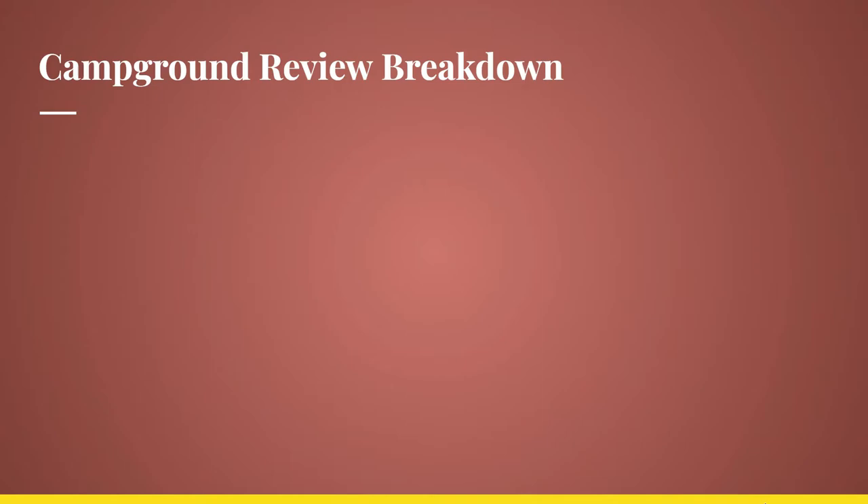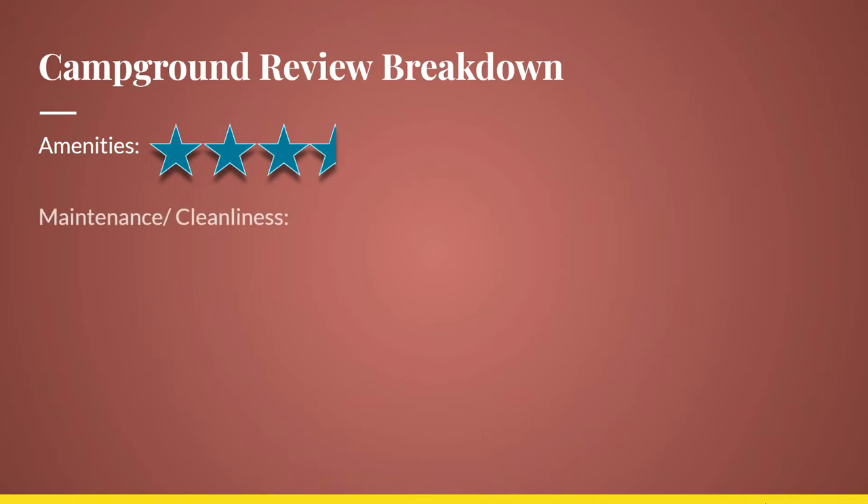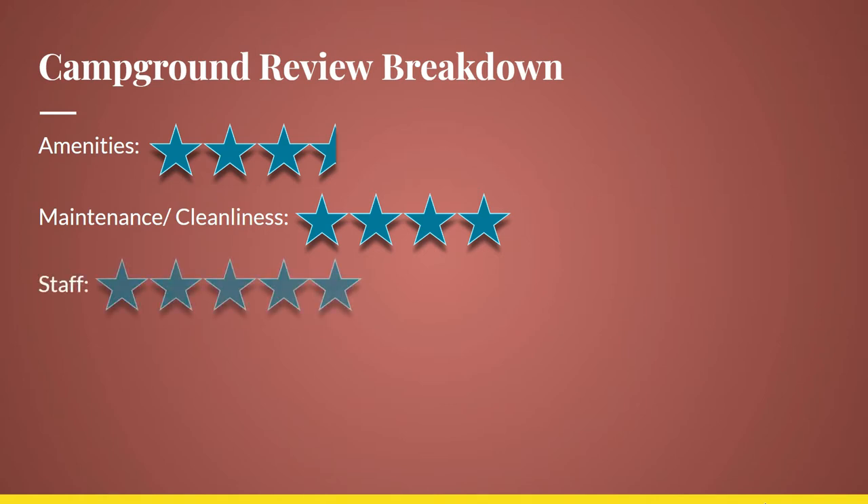So let's break down what we thought of this. This was definitely not a luxury stay but it was really nice. For amenities, I gave it about a 3.5, and I'd almost push it to a four considering this was a Journey campground and it had so much. For maintenance and cleanliness, I would give it a four — it was really well maintained and everything was pretty clean. The staff was super friendly and I gave them a five; I just love when campgrounds have really friendly staff.